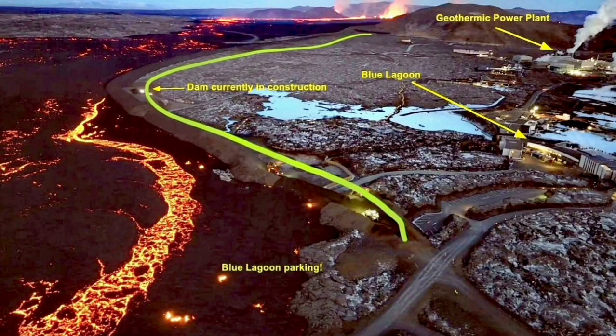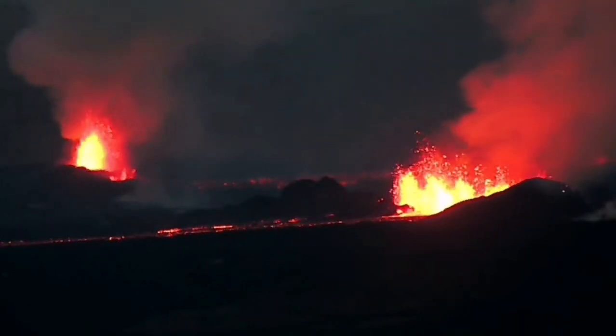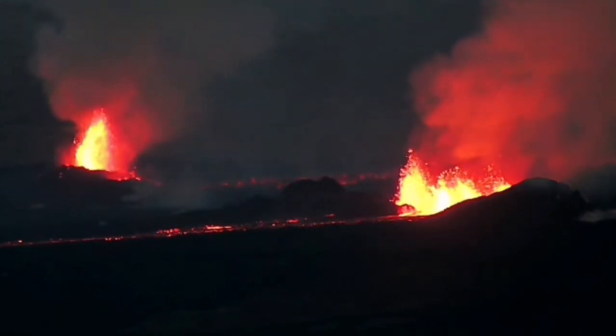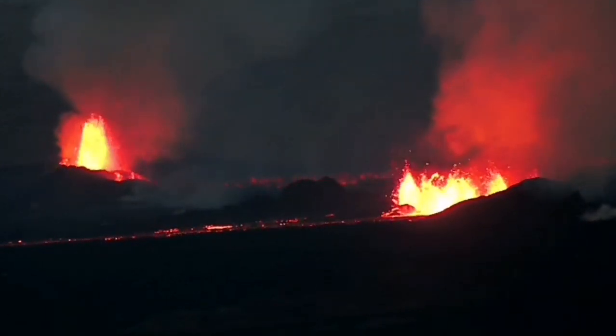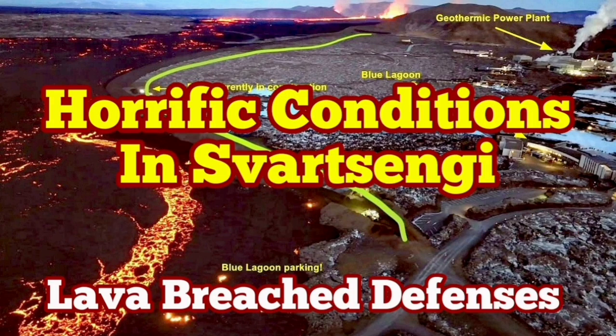The situation is developing every minute and hour, so all maps and illustrations need to be updated as the eruption continues. This is one point where the lava breached and flew inside the defensive wall. The volcanic eruption has stabilized itself — it is not going to be stopped. It doesn't have as much pressure as the previous one, but it has a similar amount of lava to erupt. It may take more than a few weeks to finish, and it's not going to stop anytime soon.